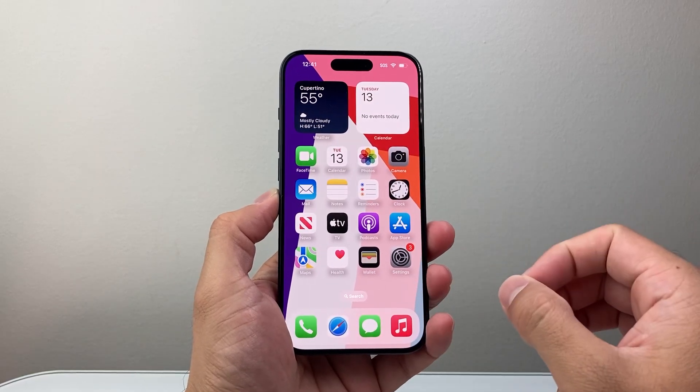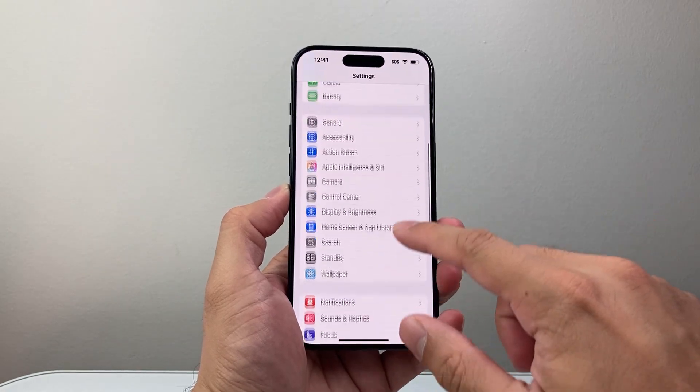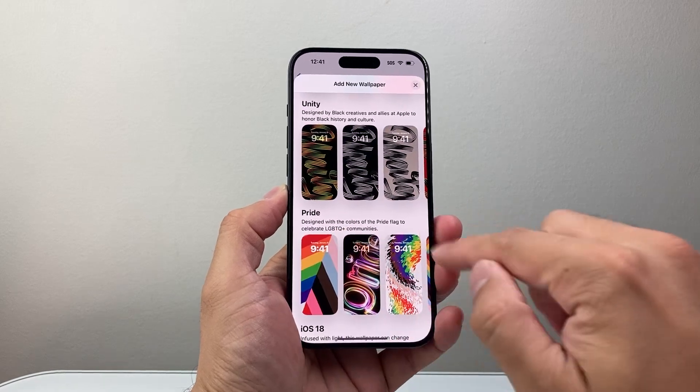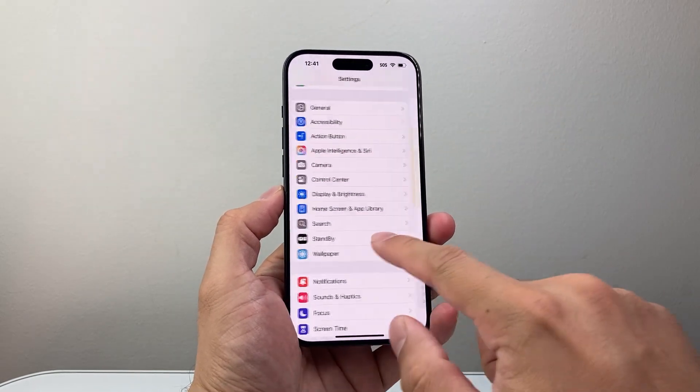There are a couple of updates feature-wise for this update. The first one you might have noticed is the wallpaper. There's a new set of wallpapers — if you like them, you can check this out. It's going to be under this section right here. That's one of the main updates we're going to see.